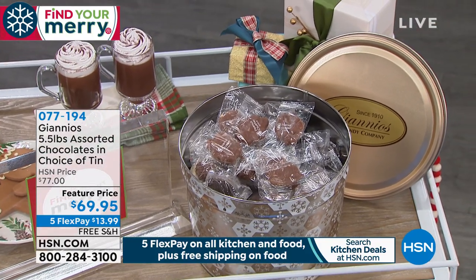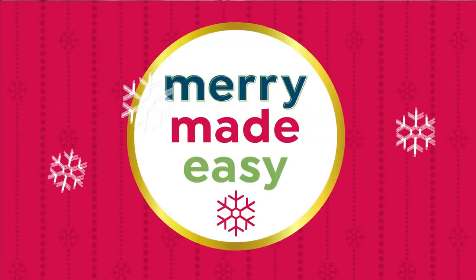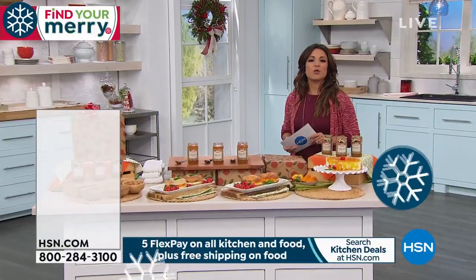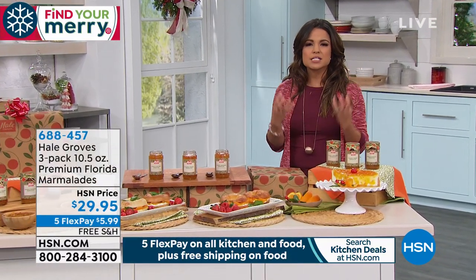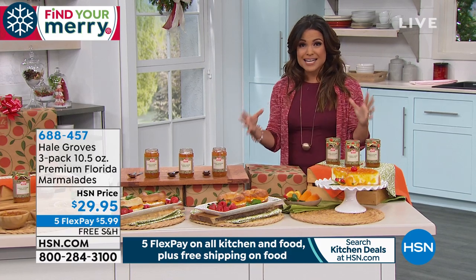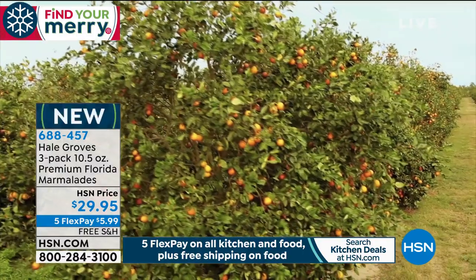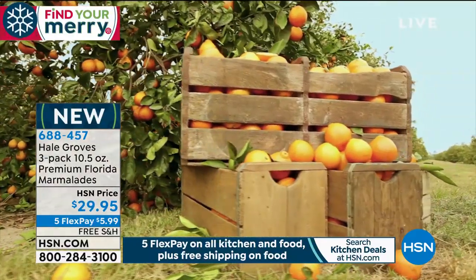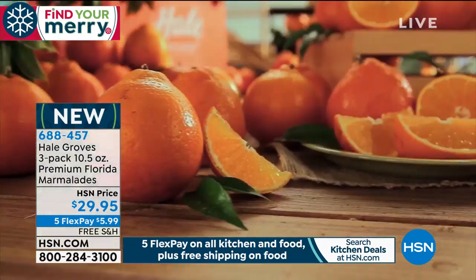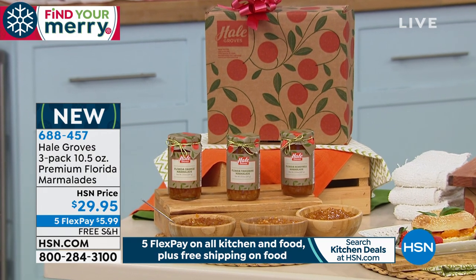This is new for me and probably new for you too. You may know Hale Groves — they bring us beautiful citrus, honey bells, juicy and delicious from Florida groves right here in the Sunshine State, full of flavor and full of juice. Well, look what we have available now: a three-pack of premium Florida marmalades. You're getting all of that juicy, sweet, flavorful goodness in a marmalade, and the fruit is straight from the grove.